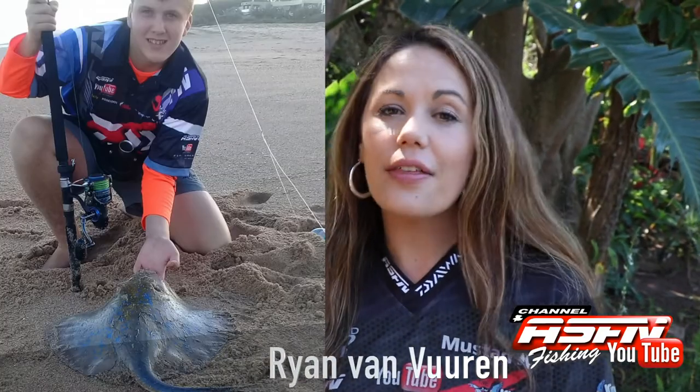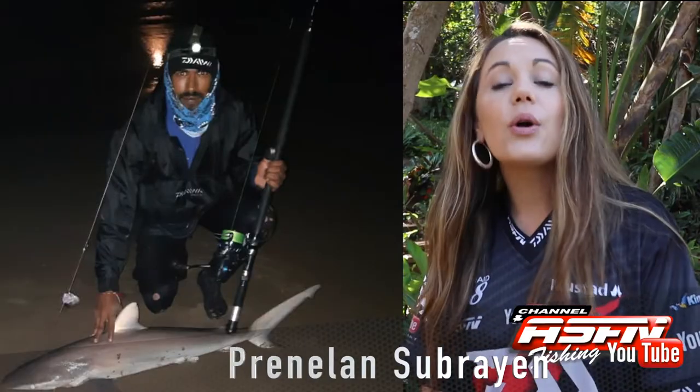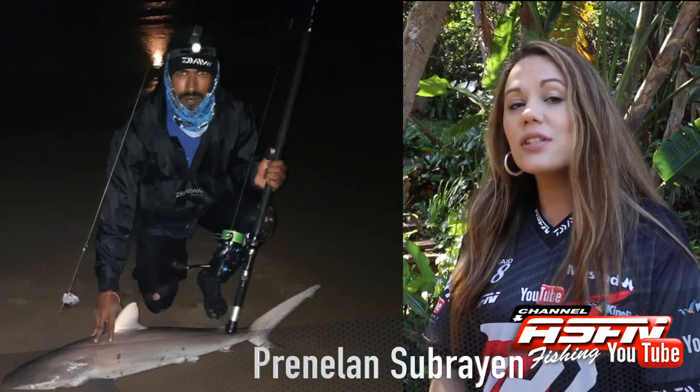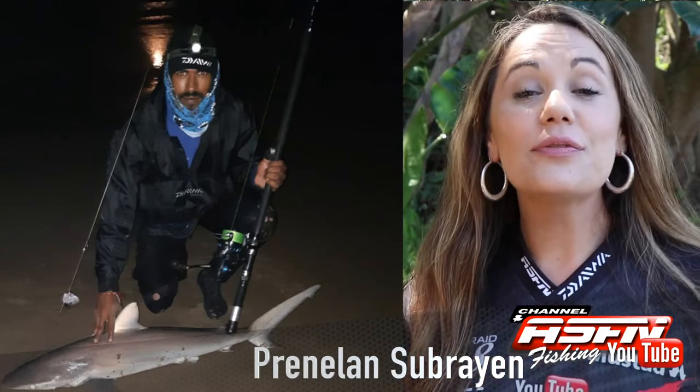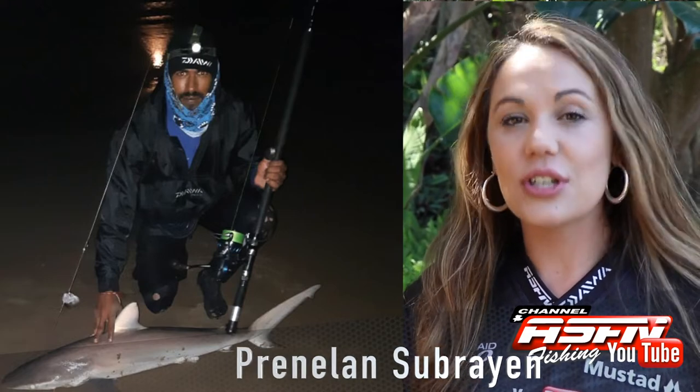Ryan Van Feeren caught this beautiful blue ray using his Daiwa Saltis 5000, his Saltis 13 foot 6 and 20 pound Jay braid. Preni Lan caught this grey shark using his Daiwa Saltis 5000, his Grand Elite 15 foot, 50 pound Jay braid and Mustad 10-0 tuna circle hooks.